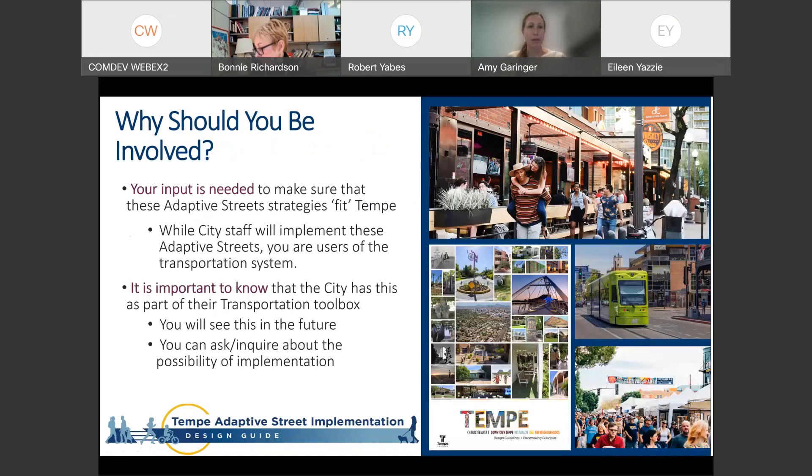We want to emphasize that everyone's input is important. As we work through this definition and show examples of what could be included, we need to know what's right for Tempe — what tools do we want in our toolbox? We'll present a bunch of things here and also have a survey with even more photos asking whether you like each strategy and where it could work. It's really important that we understand what goes into this guidebook so we can build it out and build up the process to use it.